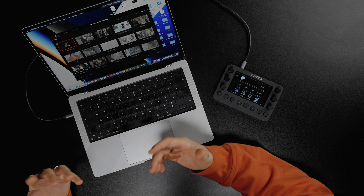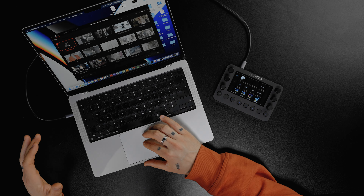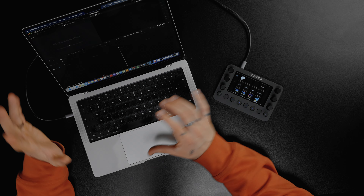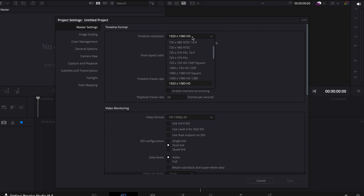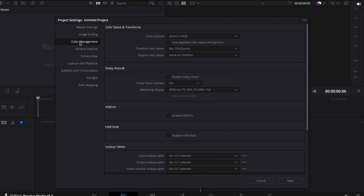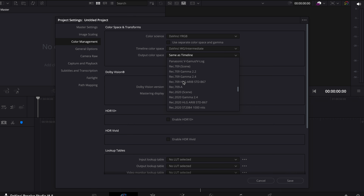Inside DaVinci Resolve, every time I open a project I go to project settings, change my timeline resolution to 4K, press 'use vertical resolution,' and change to 25 frames per second. I use 25fps because I film in 25; if I'm filming at 100 frames per second I slow that down to 25. I'm in Europe and we have a different frequency for lighting, so if I shot 30fps all the lights would flicker. When I go to color management, I set it to DaVinci YG Intermediate and then Rec.709-A.